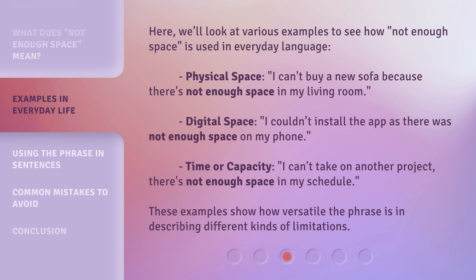Here we'll look at various examples to see how 'Not Enough Space' is used in everyday language. Physical Space: 'I can't buy a new sofa because there's not enough space in my living room.' Digital Space: 'I couldn't install the app as there was not enough space on my phone.' Time or Capacity: 'I can't take on another project — there's not enough space in my schedule.' These examples show how versatile the phrase is in describing different kinds of limitations.